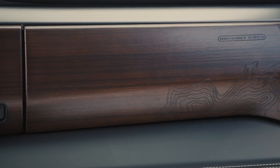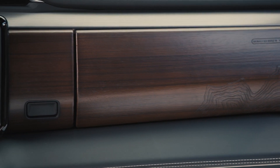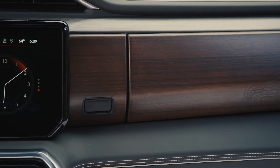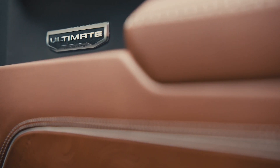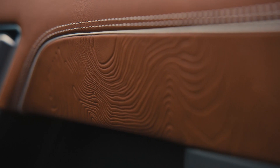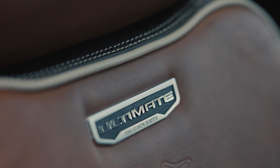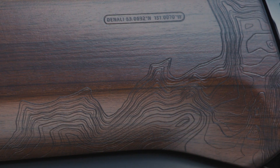Last but not least is the 6.2-liter Ecotec III V8 — the engine that makes the most horsepower at 420. Torque comes in at 460 pound-feet, and the 10-speed automatic transmission is the only available option. Drivetrain is available with four-wheel drive, and max towing with the trailering package is 13,000 pounds. Max payload is 1,890 pounds.